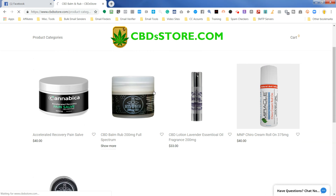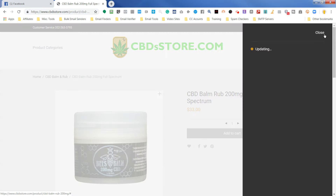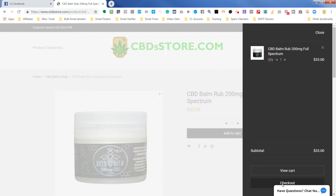I can go to any product and just add any product here to the cart. Now I'm going to go to checkout.